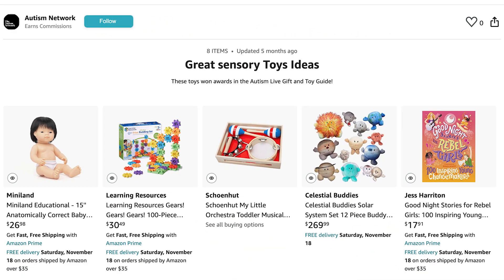There are lots of places that you can buy this toy, but if you click the link below, you'll go directly to the Autism Network storefront on Amazon, where you can find this toy and many other toys. When you click that link, it means that Autism Network gets a commission on the toy that you purchased, which helps us to stay doing the reviews and all the programming that we're doing.